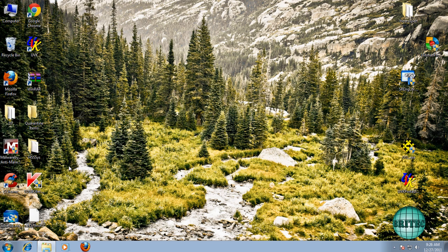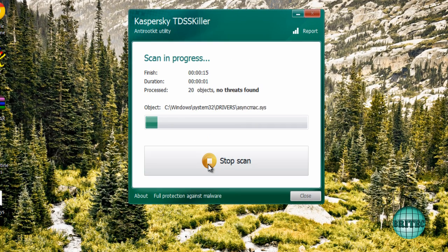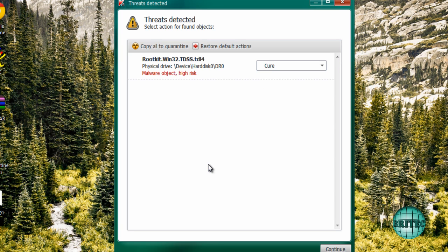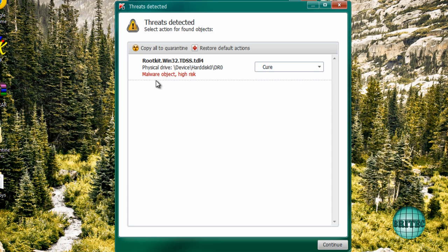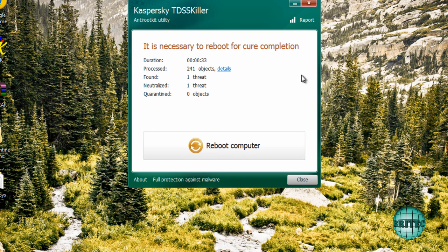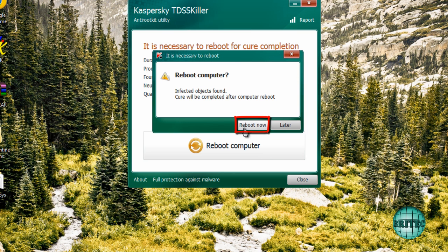It's also best to run TDSSKiller as well, just to make sure no rootkits have been dropped on the system. As you can see, there is a rootkit that's been dropped on this system by this rogue — a TDSS TDL4 rootkit — and it's really important to cure that. Click 'Cure,' then 'Continue.' It will tell you it's necessary to reboot, so we must reboot now.